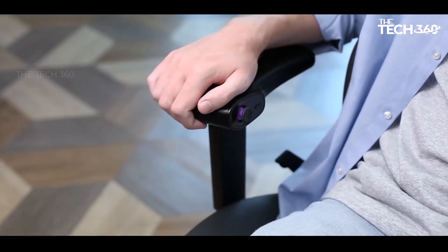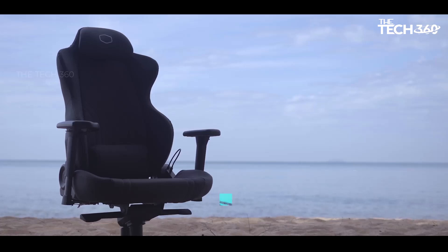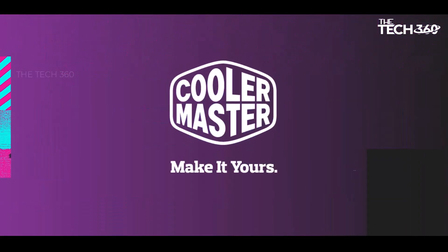The Cooler Master Hybrid One gaming chair redefines what it means to sit in style and comfort, whether you're a dedicated gamer, a professional in need of ergonomic support, or a content creator.